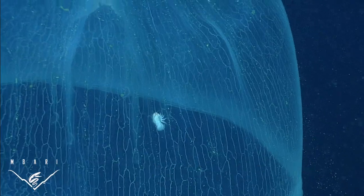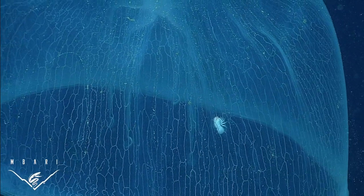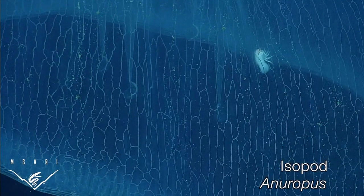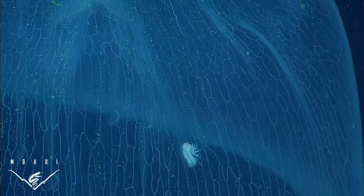One of the most interesting things about Deep Staria is its close association with a marine isopod — a relative of the pill bugs you might find in your garden, except that these grow to seven centimeters, or almost three inches, in length. We call these isopods in the genus Anuropus the 'pilots of the medusa.' There almost always seems to be one crawling around inside of the bell, and they haven't been found on other species of jellies.